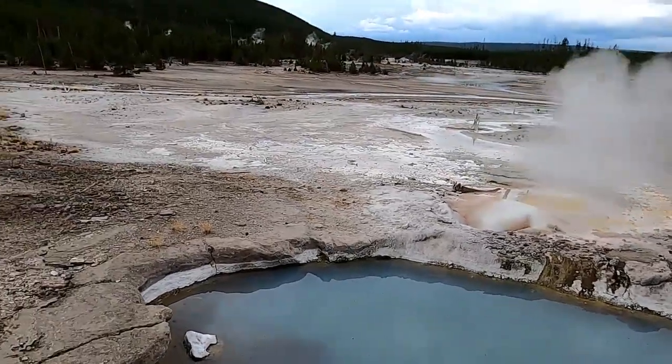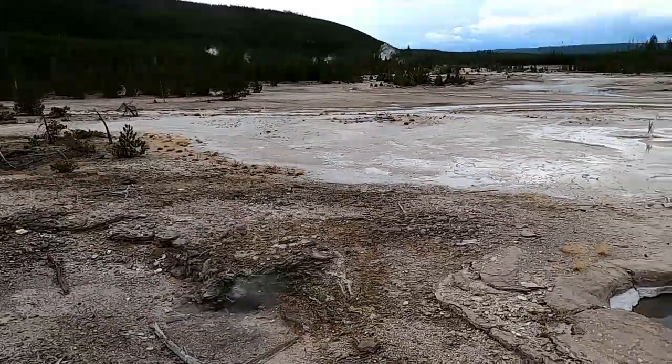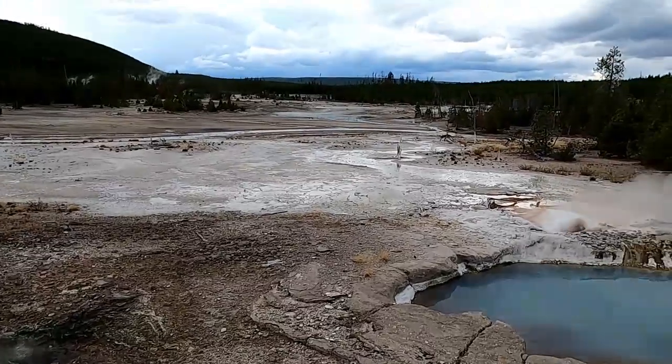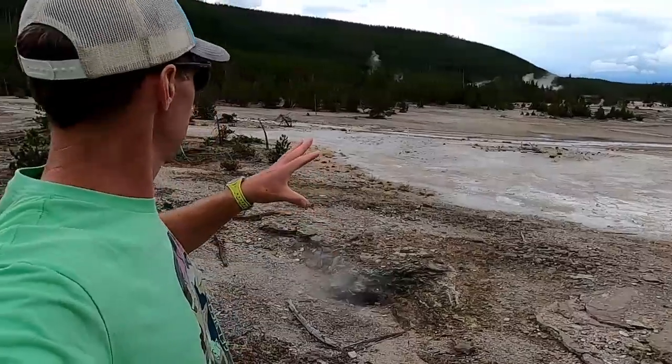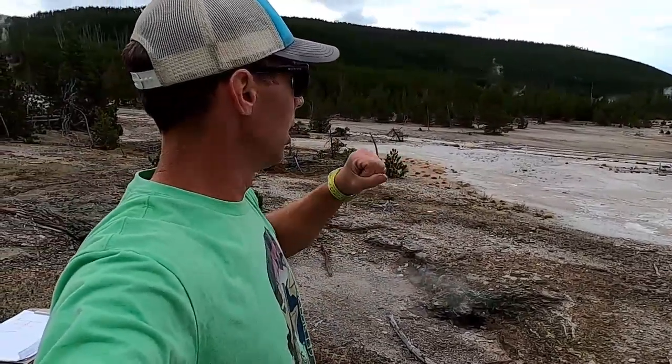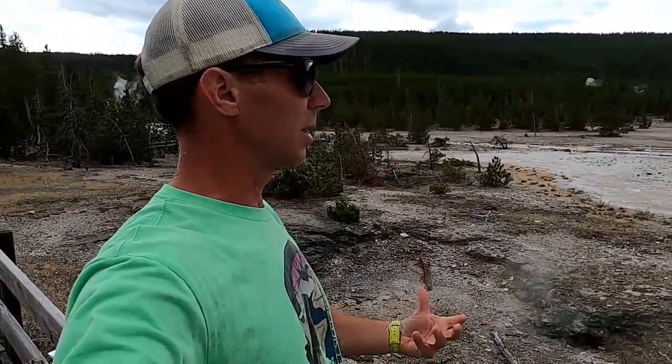One thing we can see here is just how barren the landscape is — the trees aren't growing well, and these hydrothermal features are kind of out on their own. There are really a couple of ways that these hydrothermal features form. Obviously you need a heat source, and in Yellowstone we have a volcano, a volcanic system.